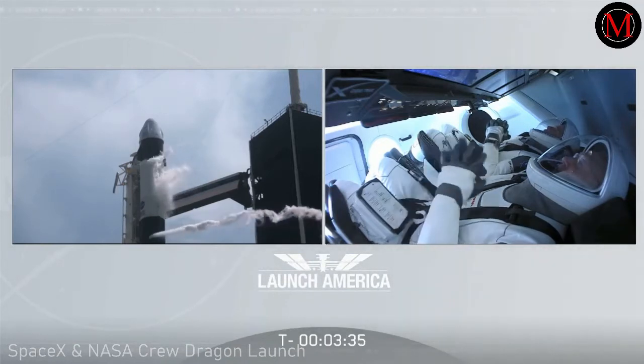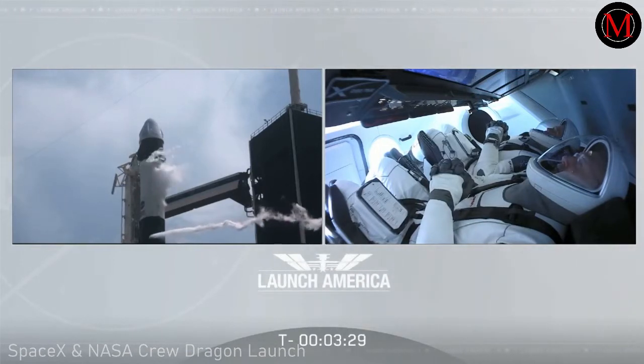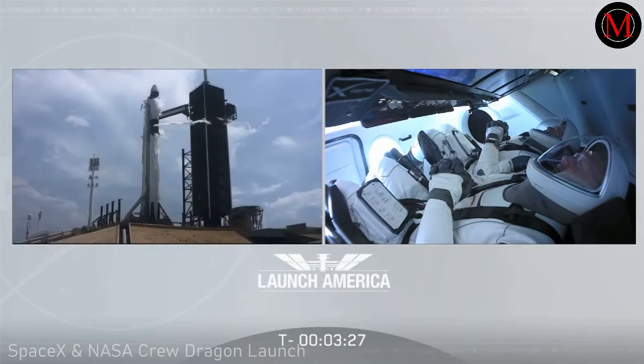AFTS final setup has started. Three and a half minutes from launch, and the strongback is now reclining away from the Falcon 9.